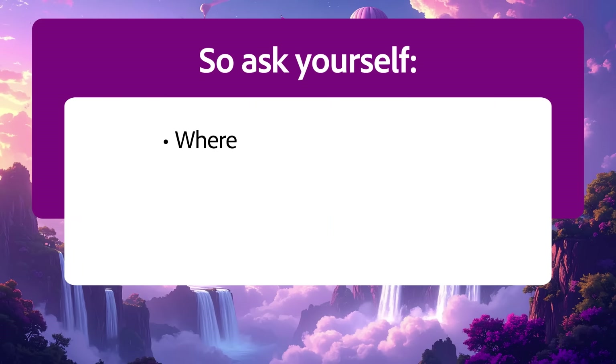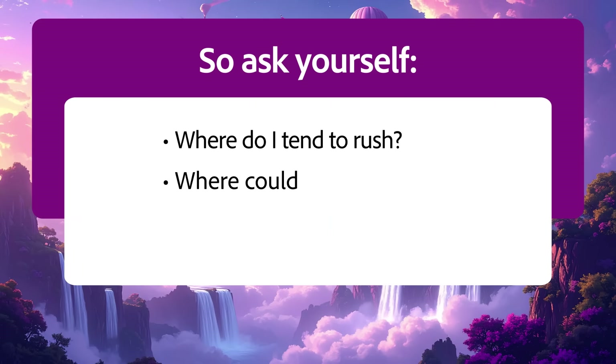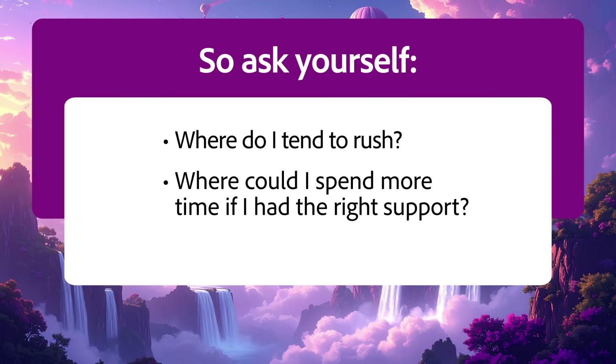The truth? Your best idea might have been left on the table — not because it wasn't good, but because you ran out of time. And that's why mastering Generative AI matters. It gives you the space to keep going, to keep exploring, and to push until the work feels right. So ask yourself: where do I tend to rush? Where could I spend more time if I had the right support? Because the creative process shouldn't feel capped by time — and now, with AI in your toolkit, it doesn't have to be.